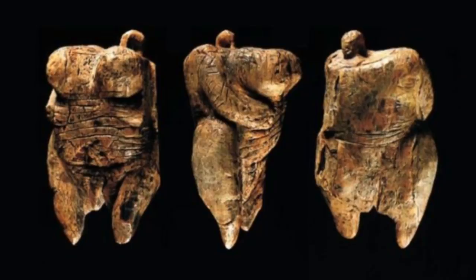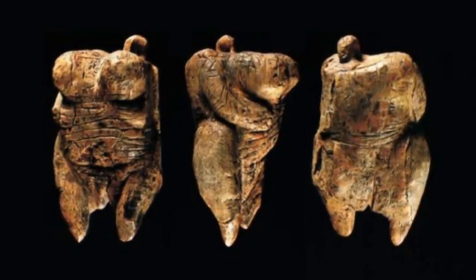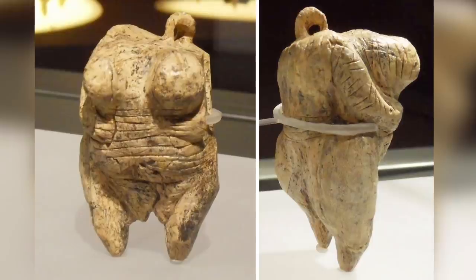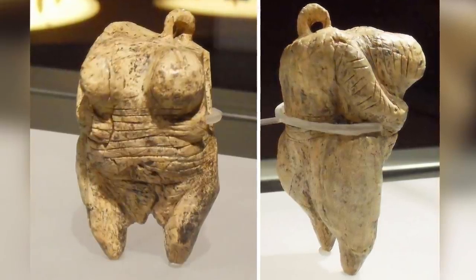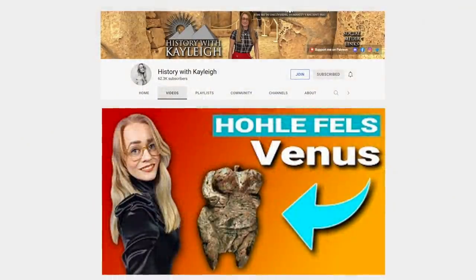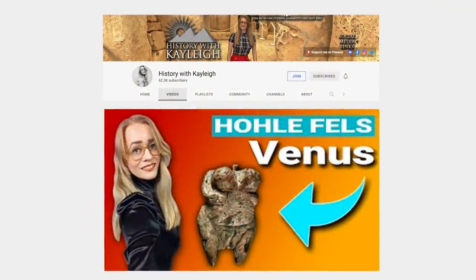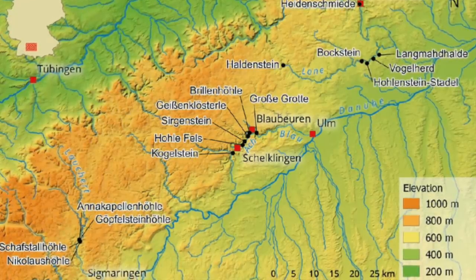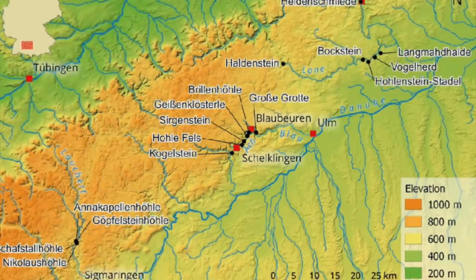They also created the Venus of Hohlfels Cave, and this was also created from mammoth ivory. It dates between 40,000 and 35,000 years ago, making it the oldest Venus statue ever discovered. The Swabian Jura Mountains of southern Germany are home to a number of incredible archaeological sites from the Aurignacian culture.